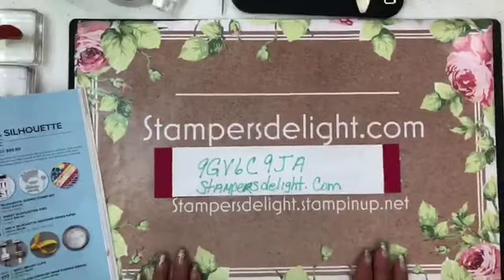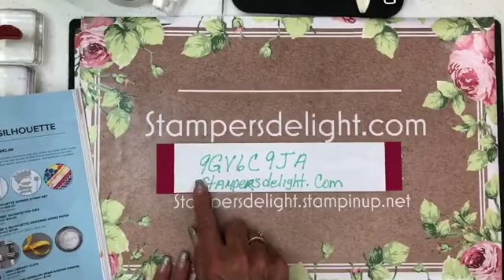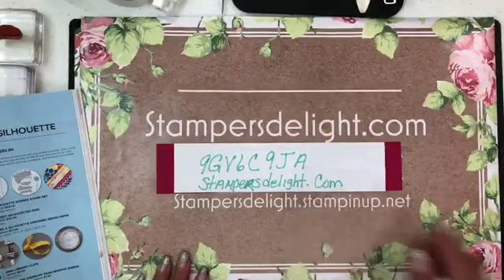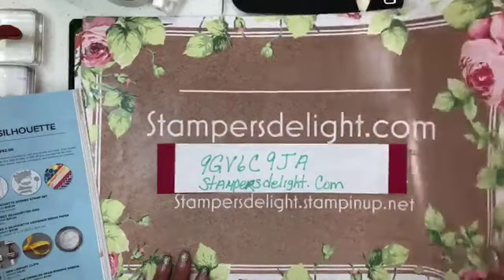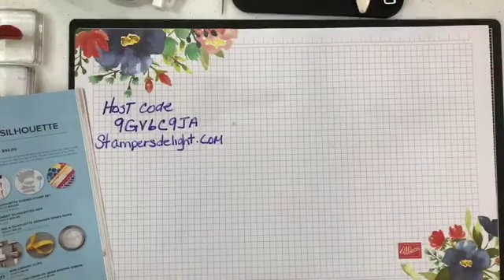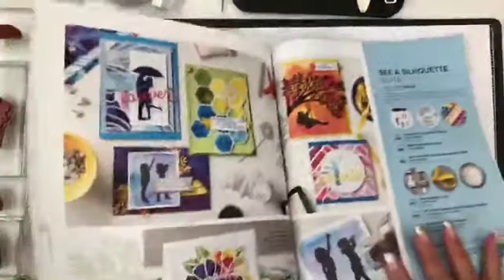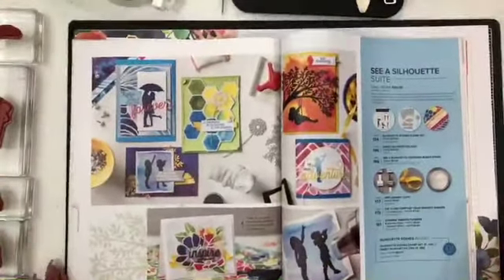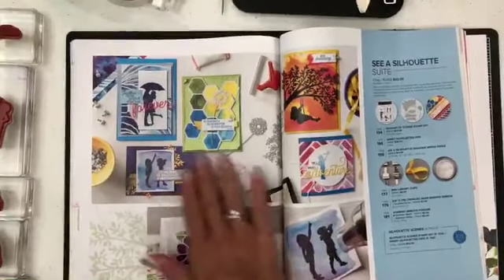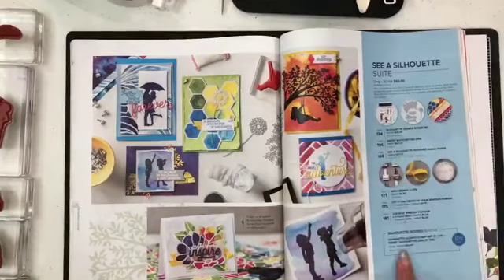Here is my host code for this month. If you're ordering online, go to stampersdelight.com and use that host code. I hope everybody's staying cool in this hot weather. See a Silhouette is on pages 132 and 133 of the annual catalog. You can see it here — the stamp set, the bundle. You can use this code and get everything you see on here.